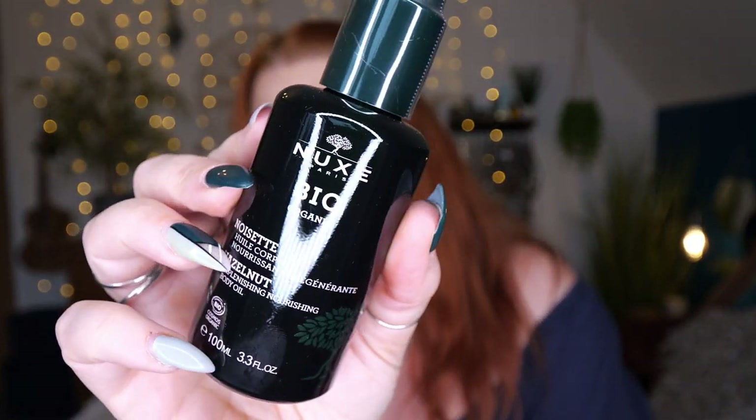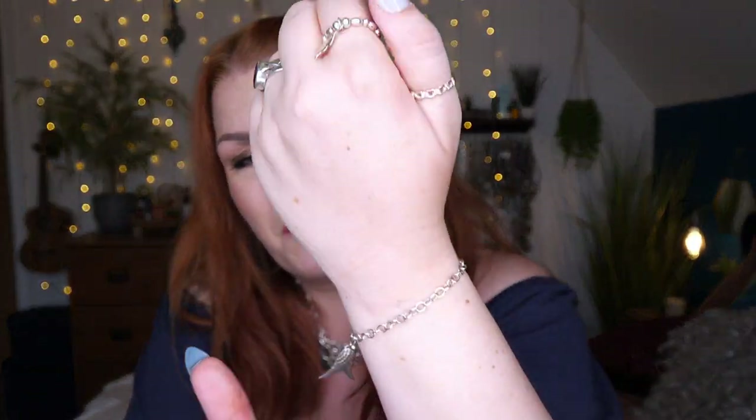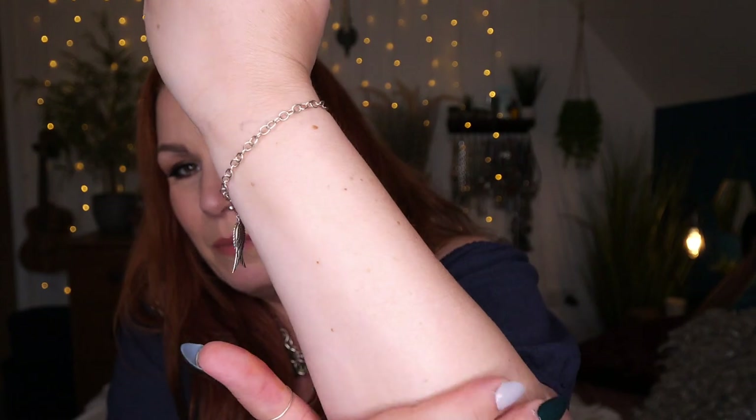We've also got Nuxe Hazelnut Replenishing Nourishing Body Oil, 100ml. I don't think I've ever had anything full size from Nuxe before — only in different beauty boxes. It's a gorgeous bottle. It deeply nourishes for skin that appears renewed day by day, and restores skin's elasticity, softness, and suppleness. Worth noting: it's not great if you've got nut allergies — if you do, it might be worth getting in touch with JamaBox to see if they can send an alternative.